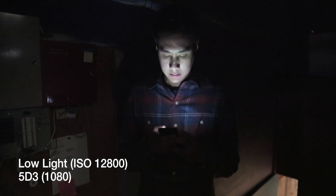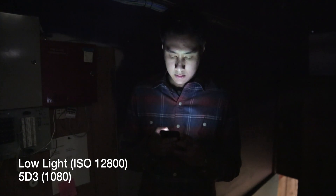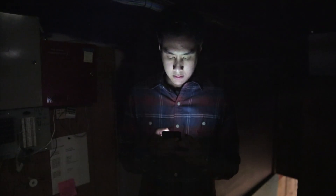Well, there you have it — which one did you like best? And remember, you can call us anytime with questions about these cameras, which are all available for rent at borrowlenses.com.